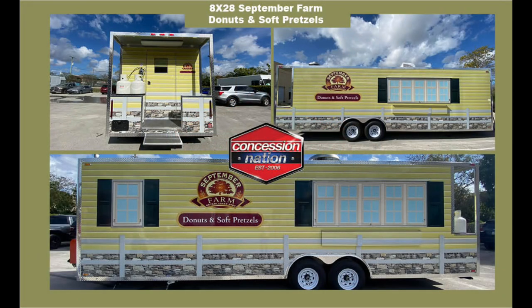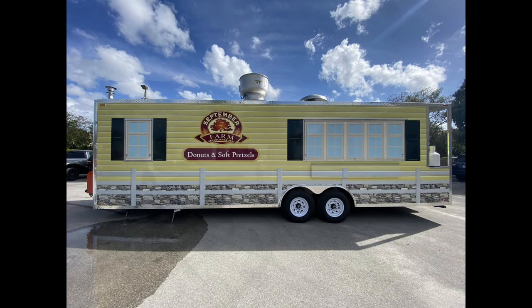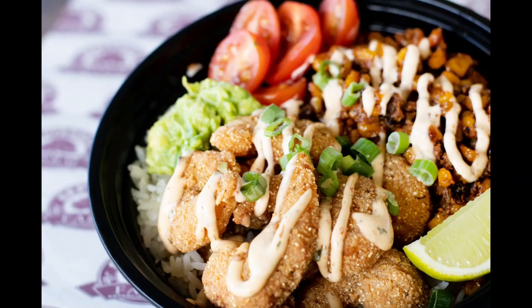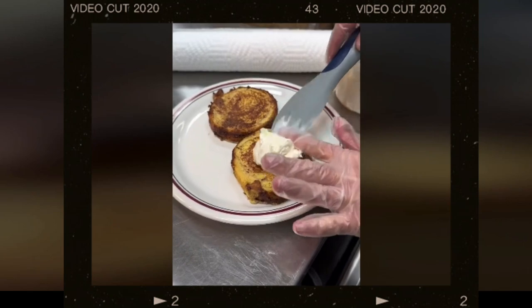Check out this 28-foot food trailer concession nation built for September Farm. This beautiful wrap was designed to look like their existing market. September Farm is also complete with its own bakery, sandwich shop, and market.